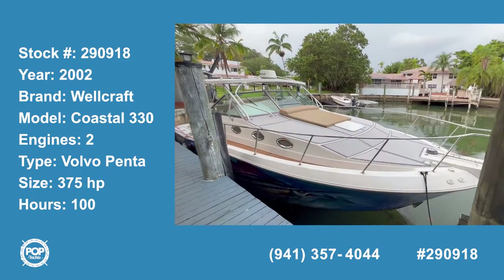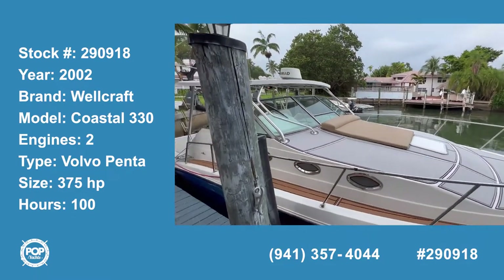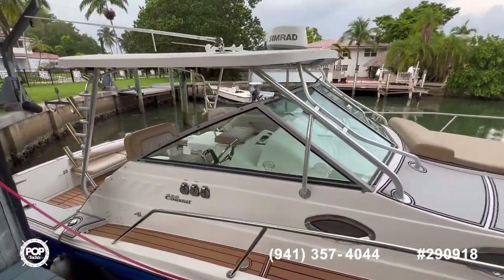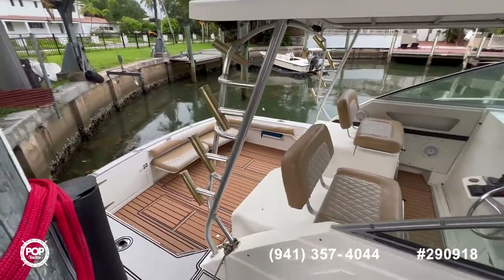Hi and welcome to the video tour of this 2002 Worldcraft Coastal 33. As you can see, the boat comes with seating all around. It has been maintained very meticulously by the sailor. Now let's jump inside and see how it looks inside.